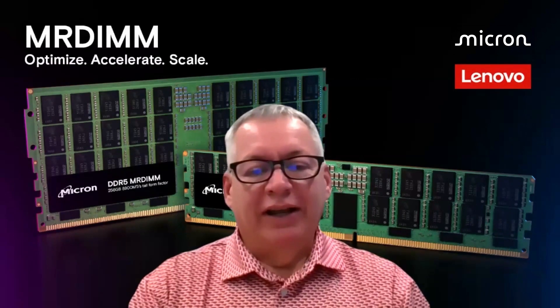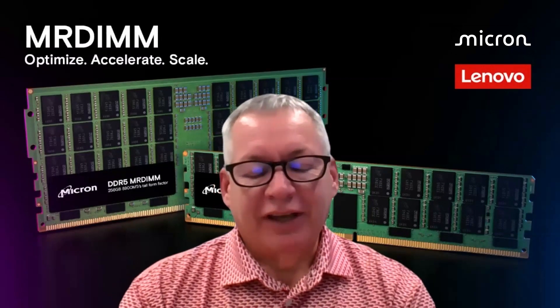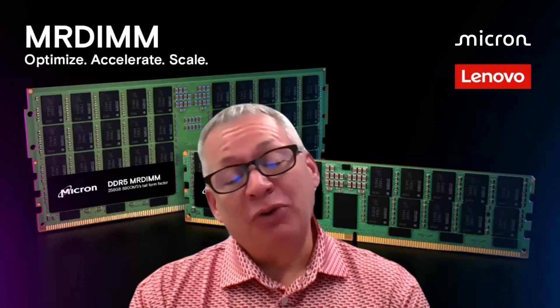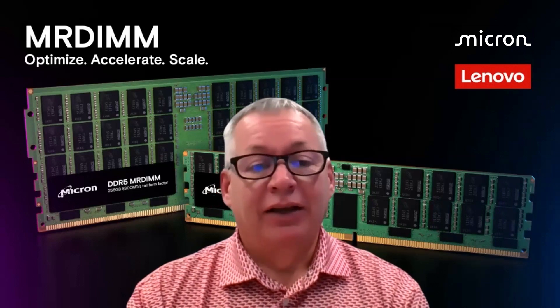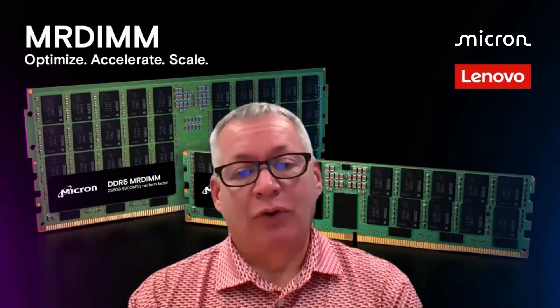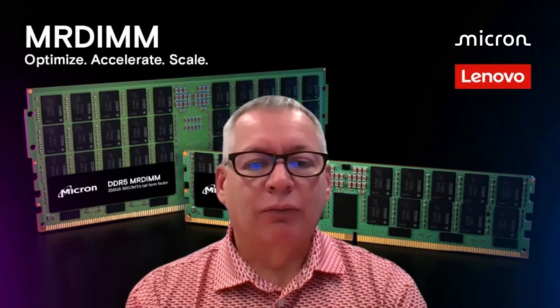If I step back just a few years and look at what limited customers the most, people would tell you it was probably core count. Now that we've got hundreds of cores on a server, it's other things that are limiting clients. In many cases, it's memory bandwidth — and we've got a great solution for that. In other cases, it's the amount of power available in the data center itself, and that's where liquid cooling really excels.